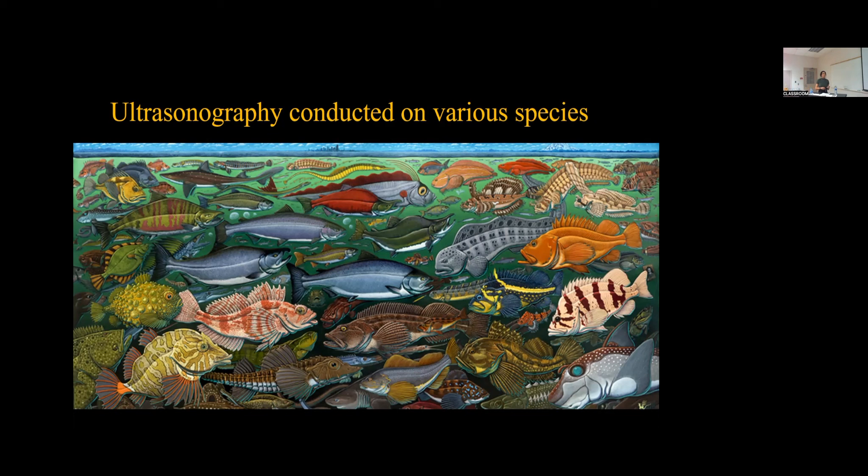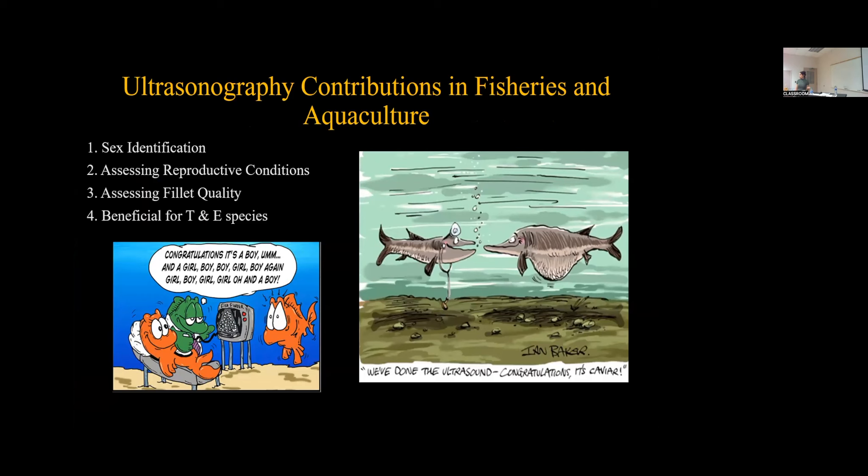Ultrasonography has played big contributions in aquaculture and fisheries. It's used as a sex identification tool, to assess reproductive conditions — fecundity, ovarian diameter, oocyte diameter — and has also been shown to assess fish egg quality in channel catfish, as well as fat composition in carp. Furthermore, it's beneficial for threatened and endangered species because it is a non-invasive technique, and you're able to readily access data with this technology.